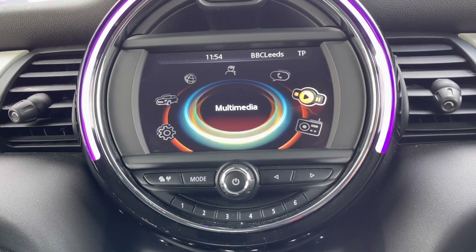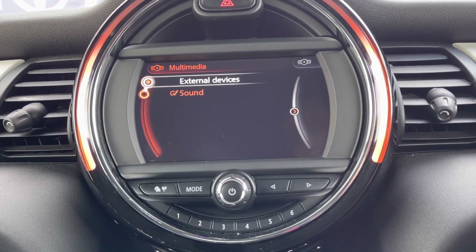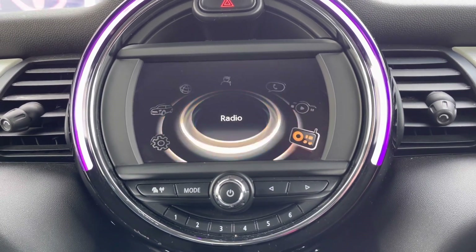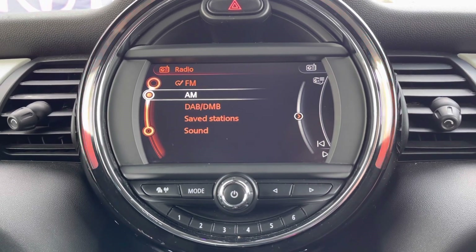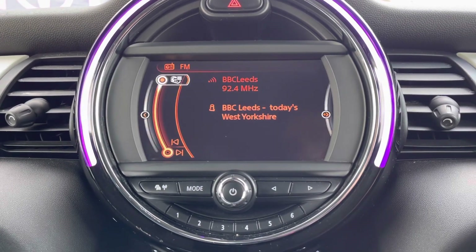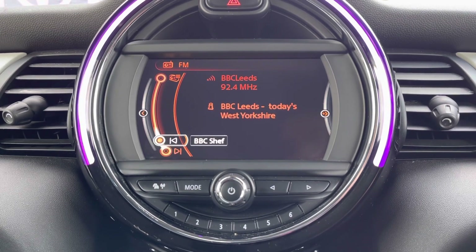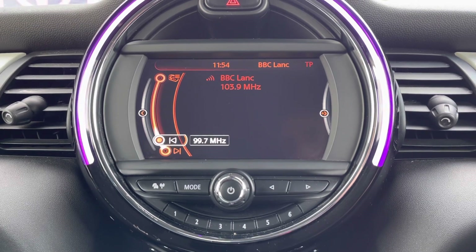If we flick across, you do have your various functions such as your integrated Bluetooth to connect your smartphone device. You do have various audio options as well, including your radio stations, so you can flick across from your DAB to your FM and your AM. And as you can see, when you flip through various car functions, your illuminated ring does change to different colours, giving you an indication of what setting you are on.